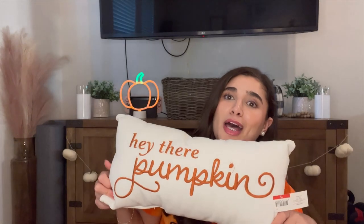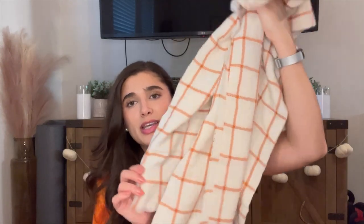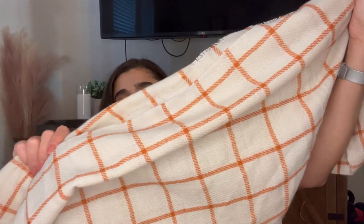Now we're getting into Target. I did two separate Target hauls. The first is mostly dollar spot stuff. I got a few pillows — the first says 'Hey There Pumpkin' and was $5.00, going on our bed. Then a little square one with a gray pumpkin stitched on it, also $5.00, going on the console table. And then a flannel blanket scarf thing for $3.00 — I love the colors. I'm going to stick it in a basket on the console table.